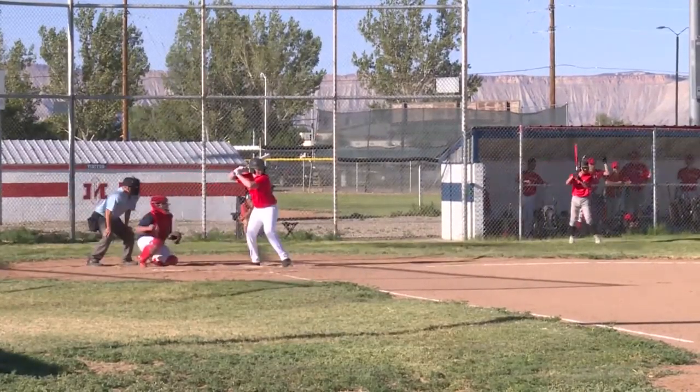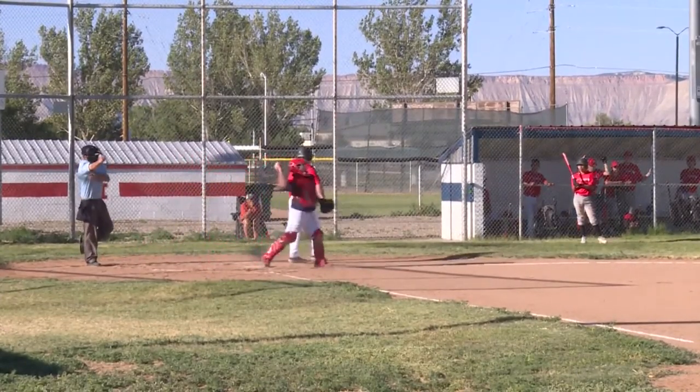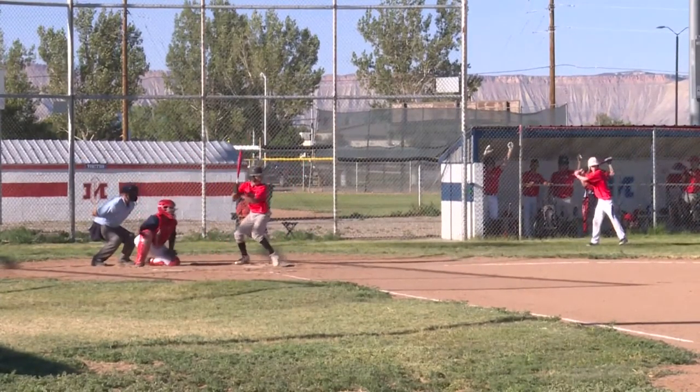After giving up that earned run in the first, Colts pitcher Shawn Midnight settled down and struck out the side in the top of the second. Shout out to the umpire for this classy punch-out call.